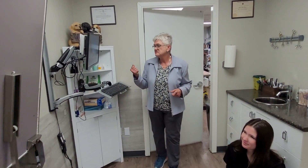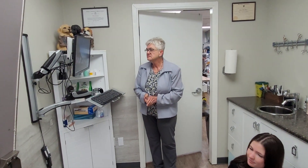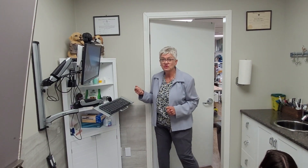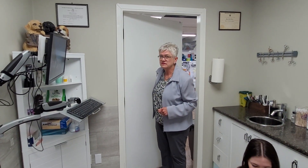We can access our system and our records from just about anywhere in the clinic as well as from home. Although we're not in the cloud, we have our own server which works great, especially for travel.